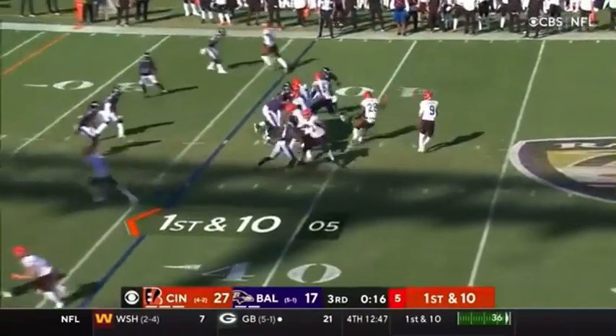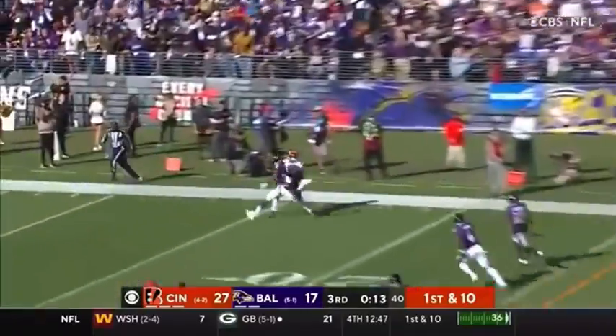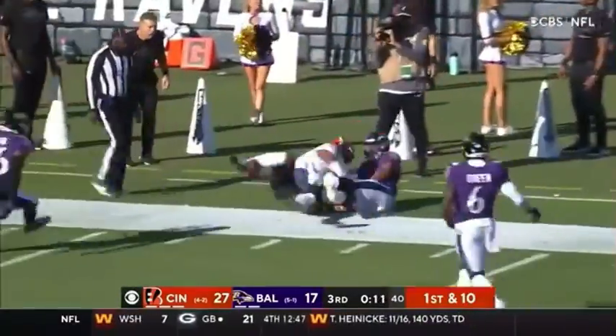1st and 10. Good block by Nixon and going deep for Chase. He's got it in front of Humphrey. Good.